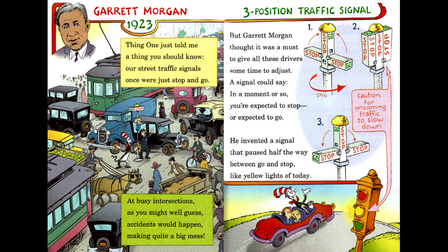Garrett Morgan, 1923, Three-Position Traffic Signal. Thing One just told me a thing you should know: street traffic signals once were only stop and go. At busy intersections, as you might well guess, accidents would happen, making quite a big mess. But Garrett Morgan thought it was a must to give all these drivers some time to adjust. A signal could say, in a moment or so, you're expected to stop or expected to go. He invented a signal that paused half the way between go and stop, like yellow lights of today.